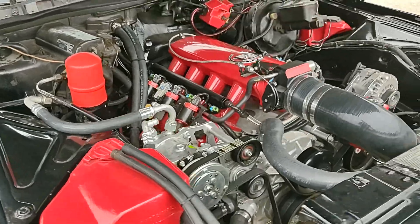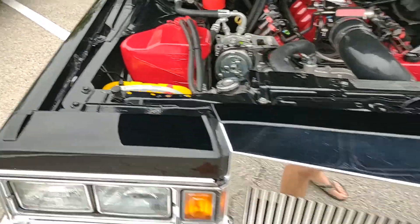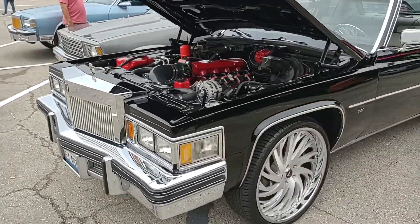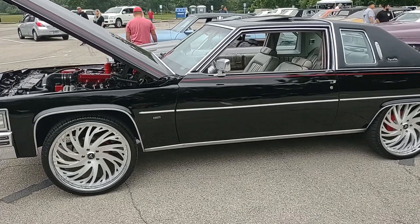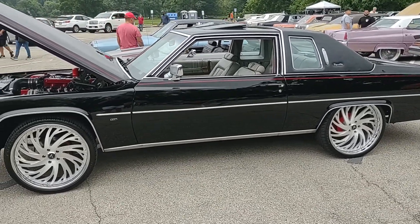It looks like an aftermarket AC unit and it looks like it's hooked up — that's nice. You gotta appreciate air conditioning in these Cadillacs; you can have your power and comfort at the same time, and that's what you have with this 1979 Cadillac Coupe DeVille. Thanks for looking, please like, comment, and subscribe — thank you very much, until the next one.